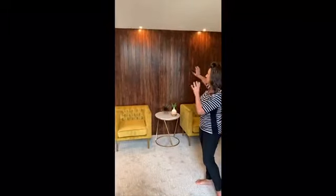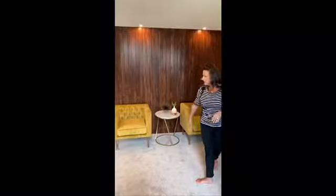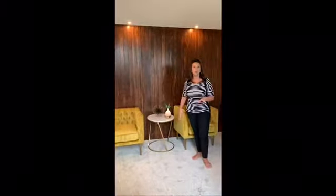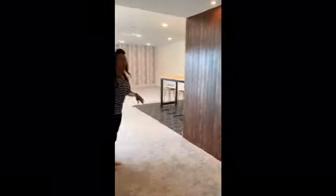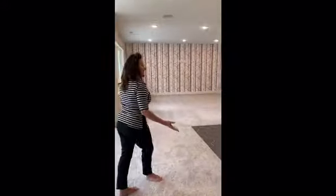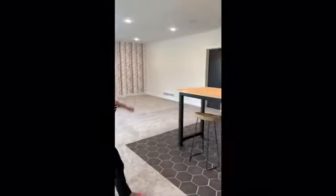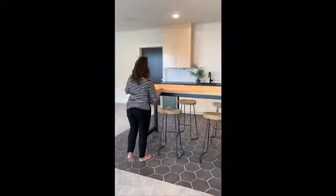Welcome to this newly finished basement. Much like the upstairs, we have an interesting settling space and created that outdoor-in concept with a feature wall and a little sitting area. And then into the massive rec room — all set up for entertaining with a TV entertainment area.